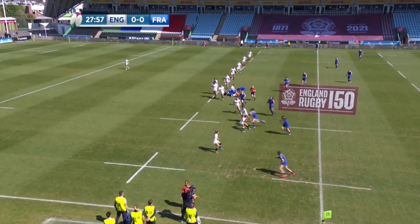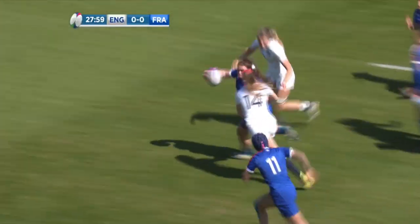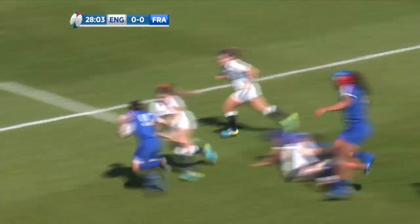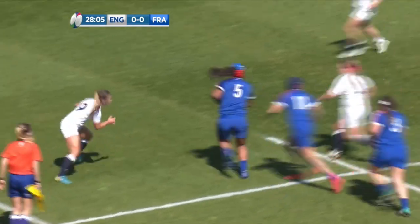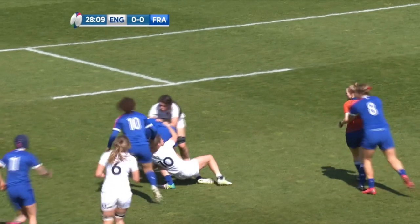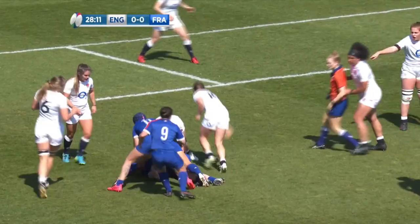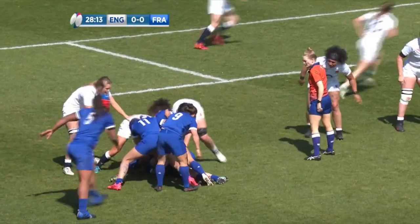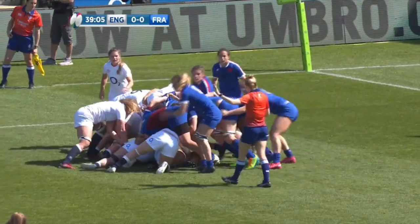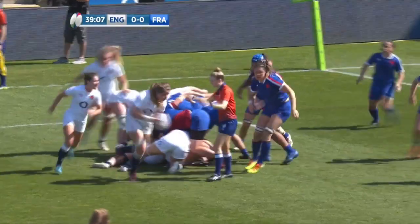Emily Scarlett talked about the French nines as being like little generals — we're certainly seeing that. Lovely offload work from Bernadou onto Boujard. Solid tackle, but then Sansouce is back to her feet and back into NDI. NDI with the pop-up to Bernadou — every time it looks like France are down, they're still with the ball. England break the deadlock, got a free kick.